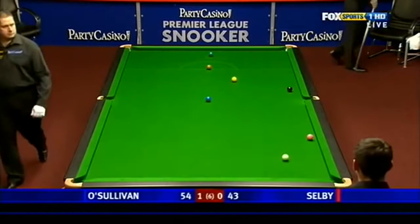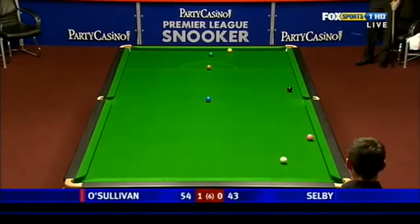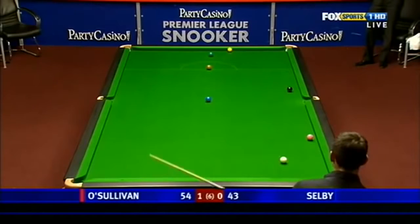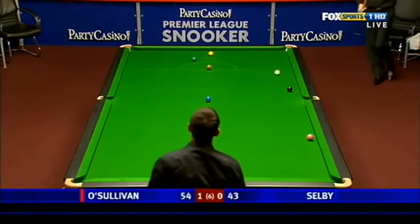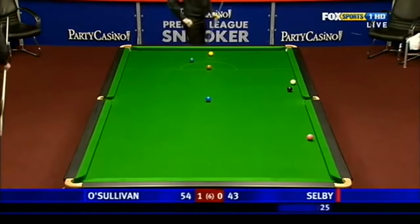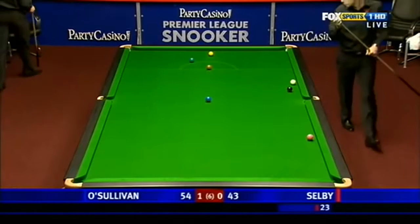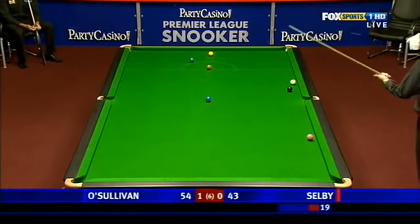He just tried to nudge the pink off the cushion there, but the priority was to get the yellow safe, which he has done. These are always awkward when the object ball is tight on the cushion — you've got to avoid the double kiss. Not too bad. There's no way Mark will be attempting a pot here; he'll just be sending the yellow around the table to try and lay the snooker.